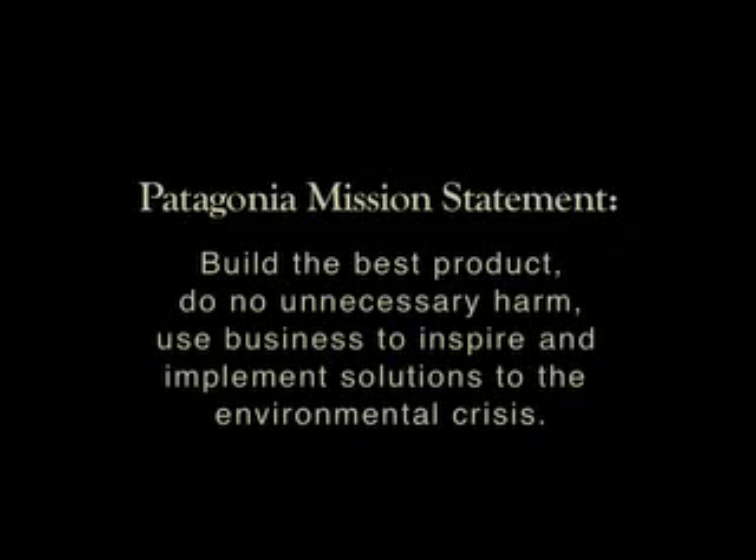At Patagonia, our mission statement is to build the best product, do no unnecessary harm, and use business to inspire and implement solutions to the environmental crisis.